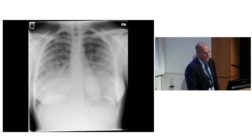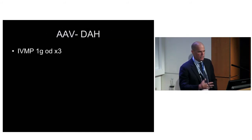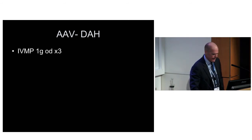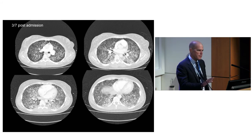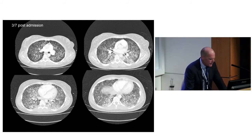She goes in locally, has an x-ray labelled again as atypical pneumonia, gets given antibiotics. Two days later she's on intensive care with blood coming up her ET tube. Her local physicians very understandably say she's got an AAV-associated DAH. They send off the ANCA, send off the anti-GBM, and give her three grams of methylprednisolone. Three days after admission she's better - down to 40% O2 and she can go to the scanner.